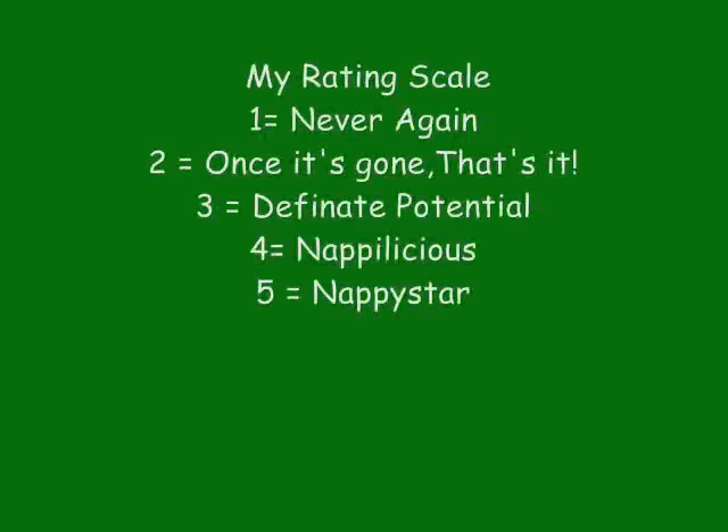I guess if I was to give it a rating, I would have to give it a 1. I mean, I don't want to give it a 1, but I'm going to have to give it a 1 because it didn't work for me and I didn't even use all the product — I ended up giving it away. But if you ask my mother, she'd probably give it a 5.